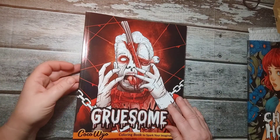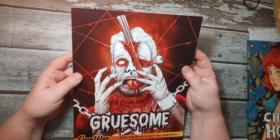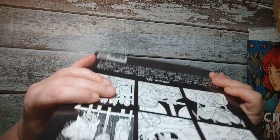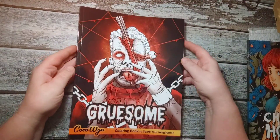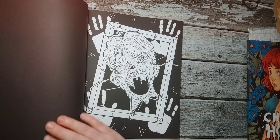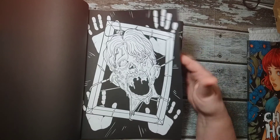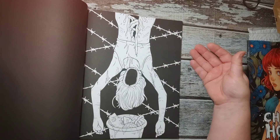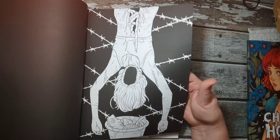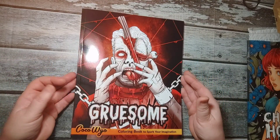Gruesome. This one has a different cover — when I ordered it, it had a different cover and then they sent me this one. I don't know why they keep switching the covers. This one got a little bit damaged on the end as well. Black background in the pictures as well. There's some white ones too, so you get a mix in that one.